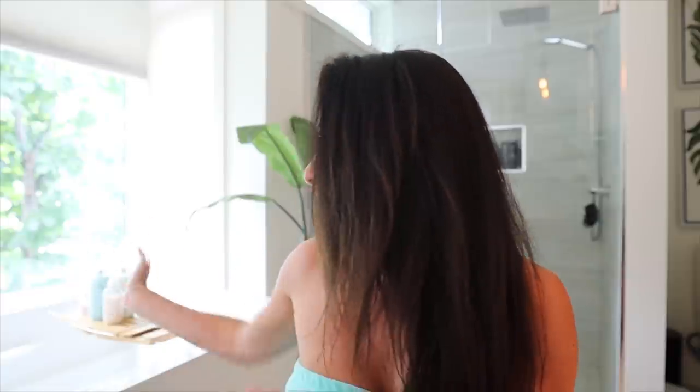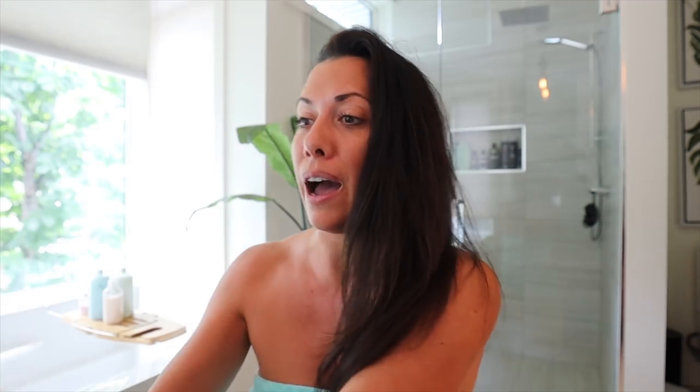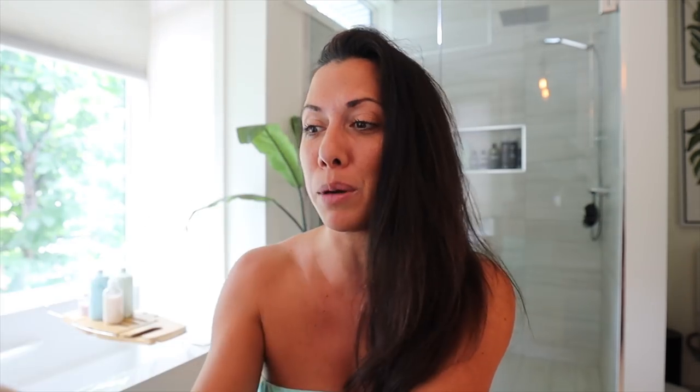First and foremost, I want to thank Function of Beauty for sponsoring this video. I have been ordering their stuff forever, I love their collection, and I'm so excited they now have a line of body products. I have a bunch of my bottles here — my summer mini bottles — and I'm going to share all the goods with you guys.